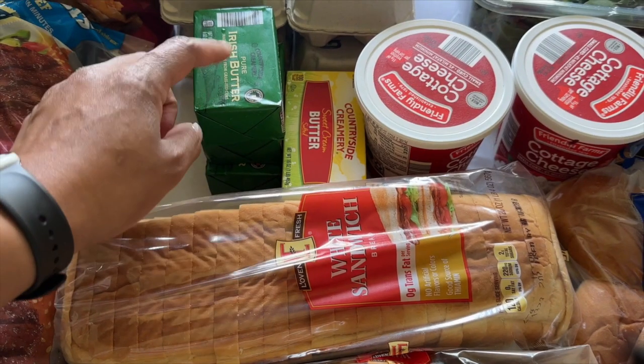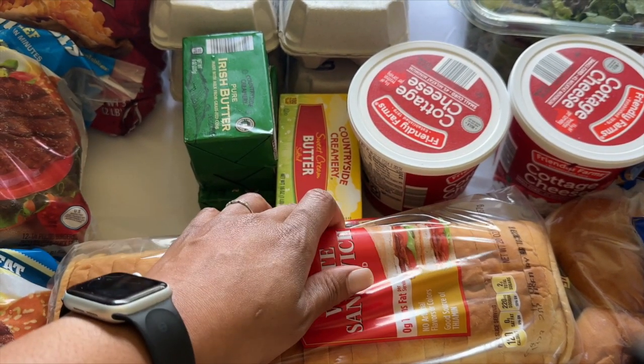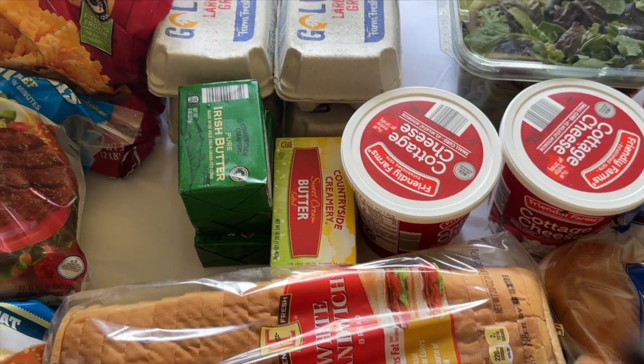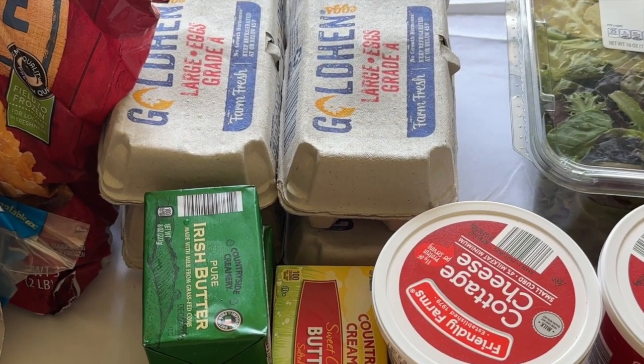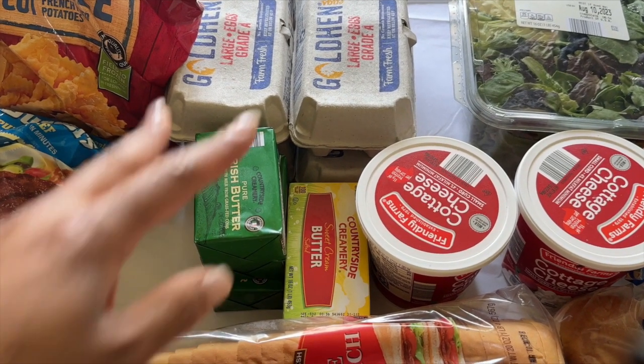Here is the butter — this is our everyday butter that I keep in our crock, and then I bought another one for baking, for the cookies and things the girls like to do. As for eggs — the chickens are not laying right now. It is hot because, I don't know, it's Texas as usual, and they just aren't laying, so I've got to have some eggs on hand.